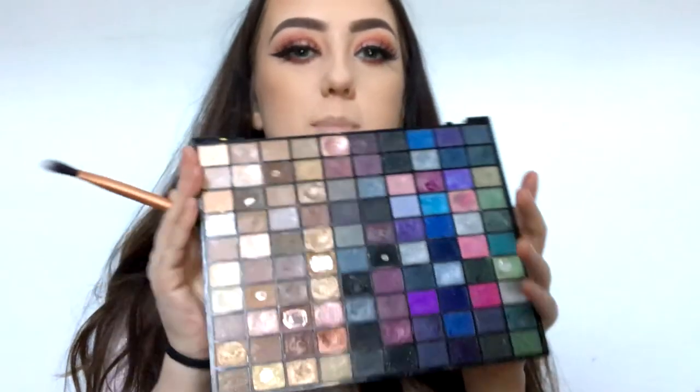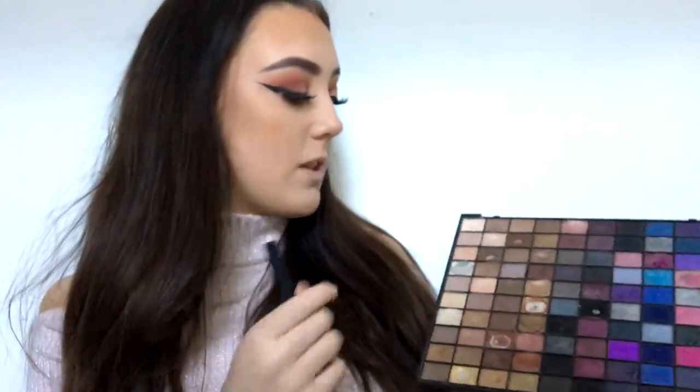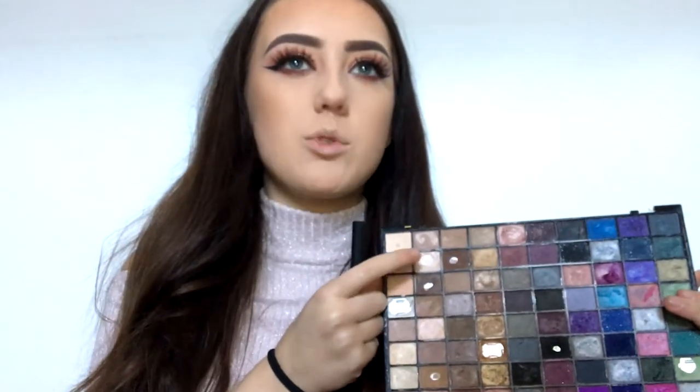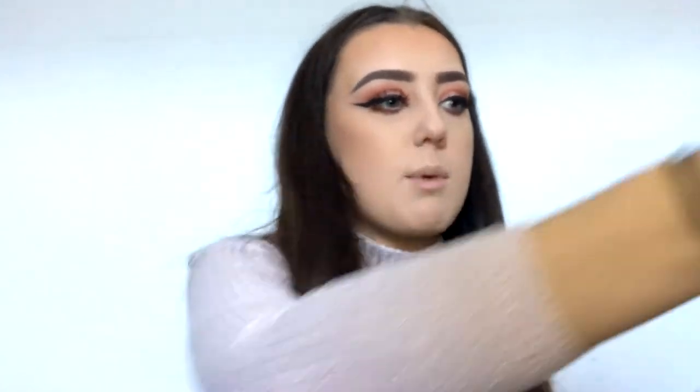For highlight, I'm going in with this palette — you guys are all familiar with it. I noticed this shade is a perfect highlight color; I've been using it and I'm so in love with it. I'm just going to wet my brush with the Revolution setting spray.